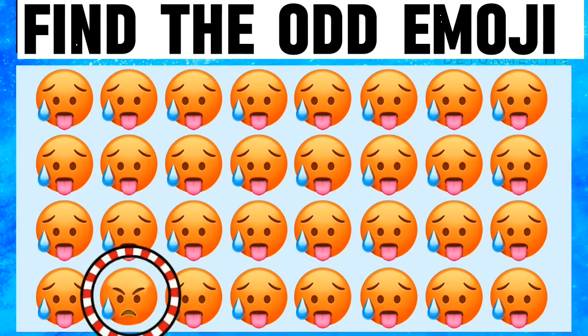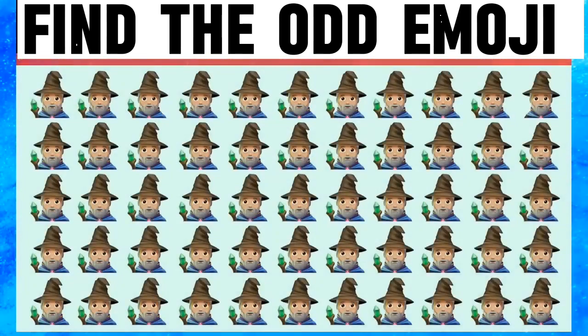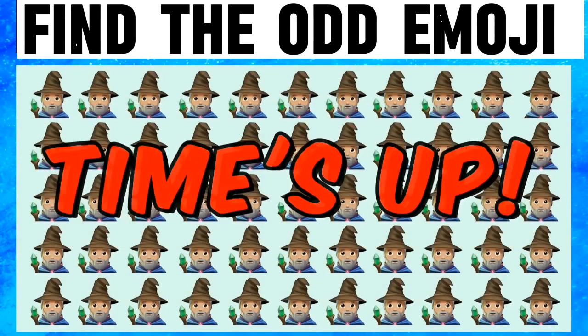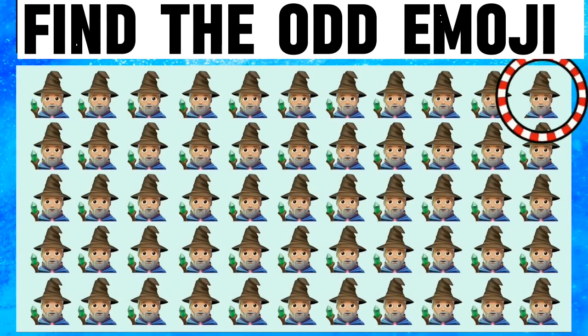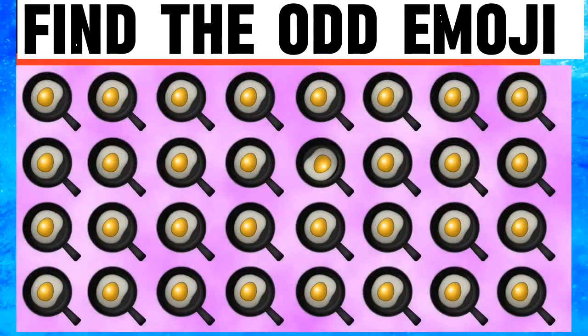Okay, next. Now I am finding but this is very hard and I couldn't manage to find the odd emoji — time is up. I made a mistake. Next picture: it is the second line, fifth emoji.